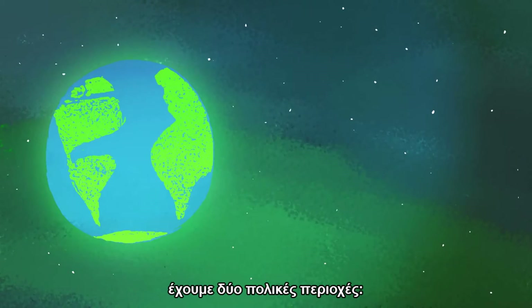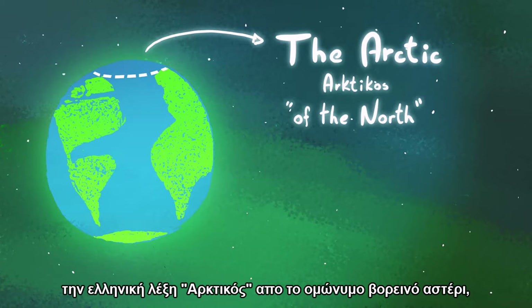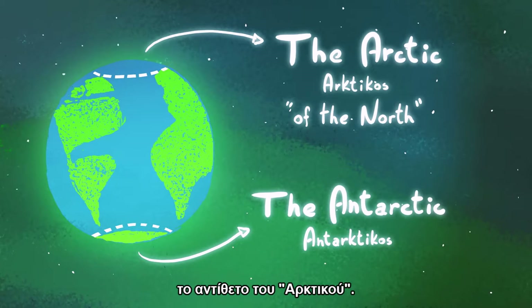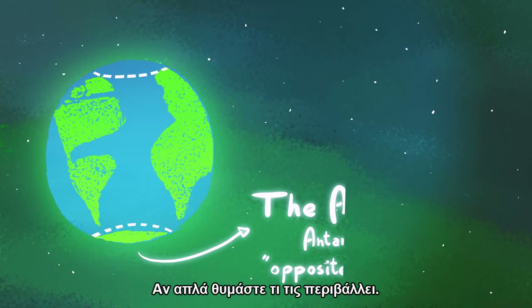On our planet, we have two polar regions: the Arctic, whose name comes from the Greek arktikos, meaning 'of the north,' and the Antarctic, from antarktikos, meaning 'opposite of the north.' But there is an easier way to remember them, if you just remember what surrounds them.